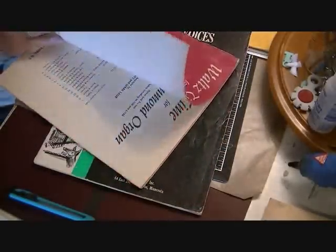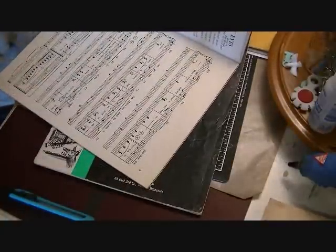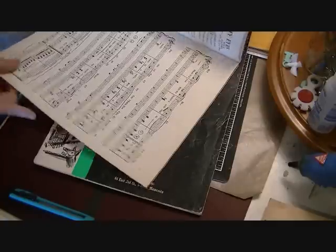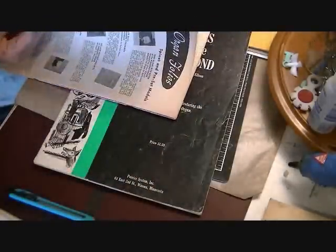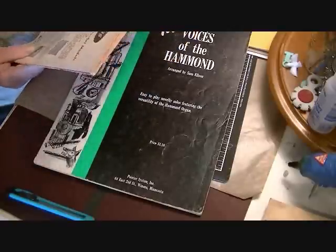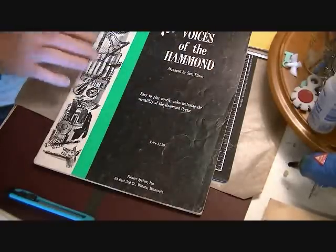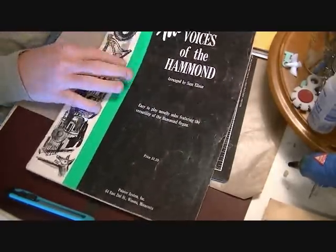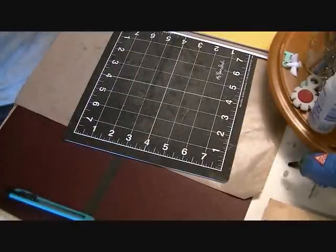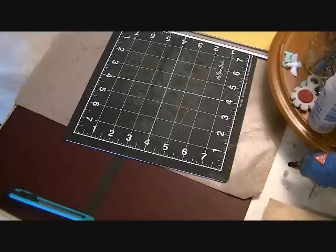I'm not sure of the date on this one — it has Roman numerals, MCMXXX, which might be 1930-something, but I think this is probably from the 50s or 60s since that's likely when it was printed even if it was copyrighted earlier. Then here's another one, also probably from the 50s or 60s.